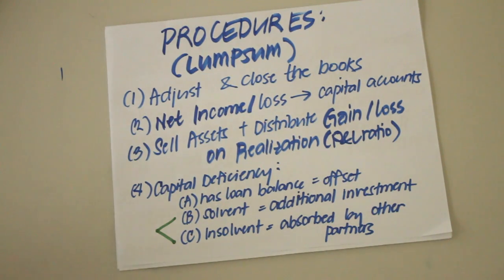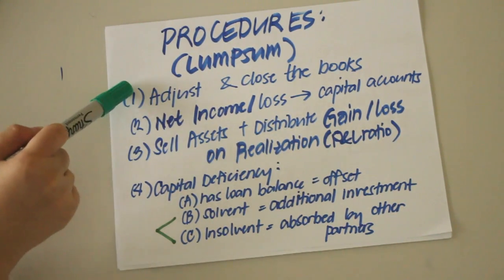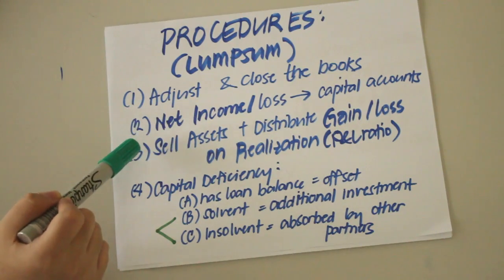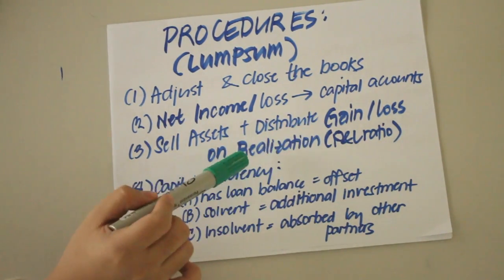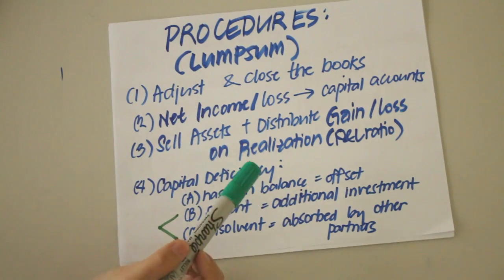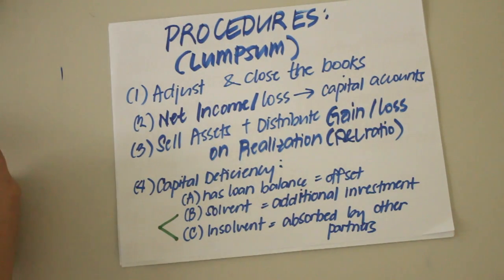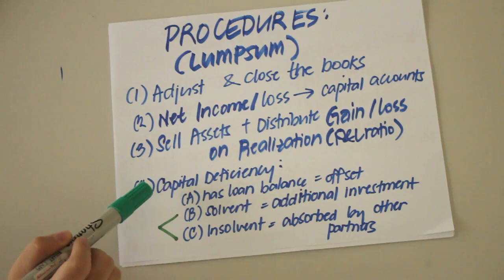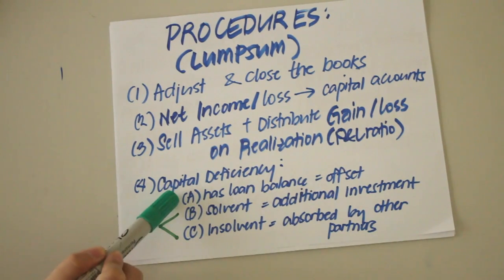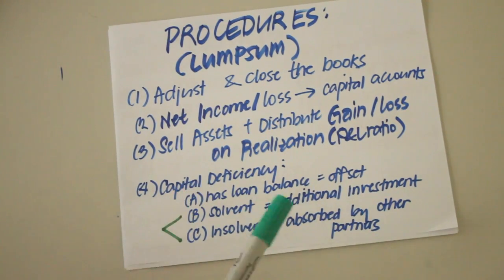This video focuses on lump sum liquidation. The procedures are: first, finish the accounting cycle by adjusting and closing the books and carrying the net income or loss into the partners' capital accounts. Then sell the non-cash assets and distribute any gain or loss on realization among the partners using the profit and loss ratio. If a partner's capital balance results in a deficiency after distribution of the loss on realization, three scenarios may occur — first, if he or she has a loan balance, apply the right of offset.